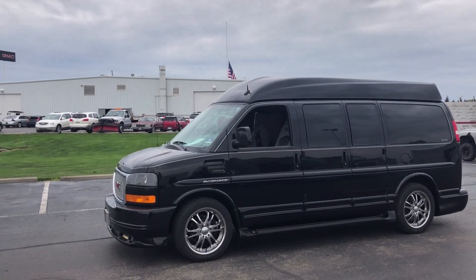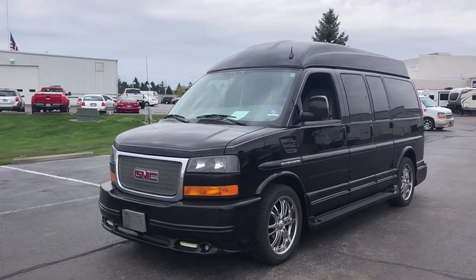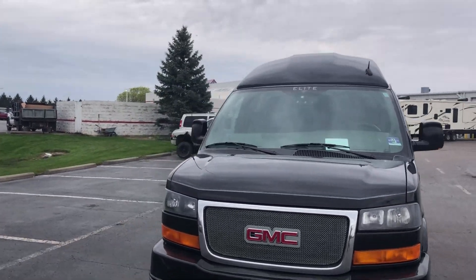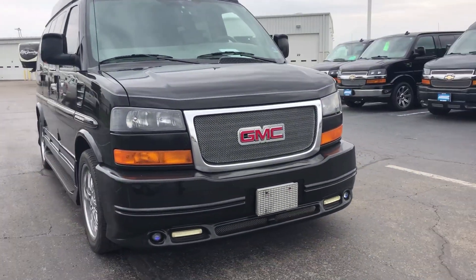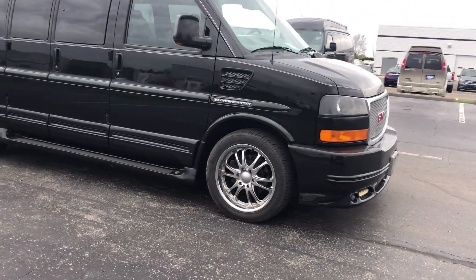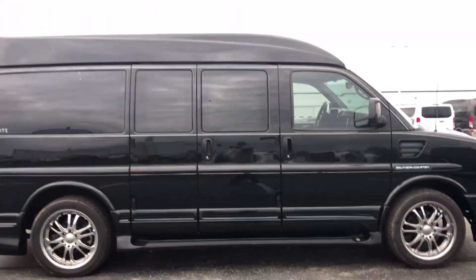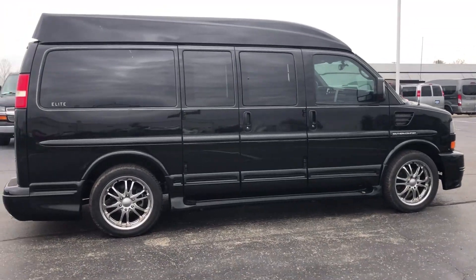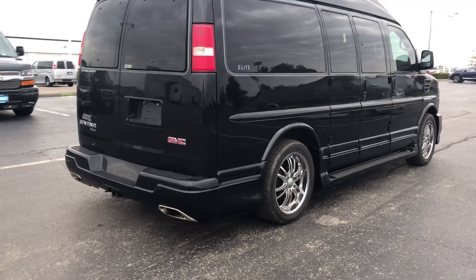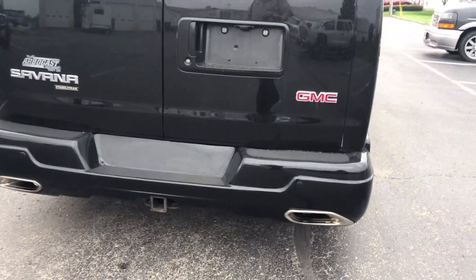I still have to run it through my service, but it's all black with the full Southern Comfort elite package on it. You've got the front step plate, the mesh grill, the raised roof, LEDs and fog lights down in the front, the nice 20-inch rims, dual exhaust on the back, the trailering package, a backup camera up there in the third tail light, and backup sensors down here.